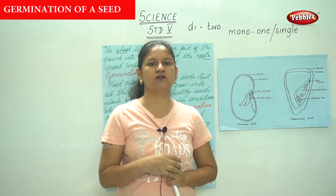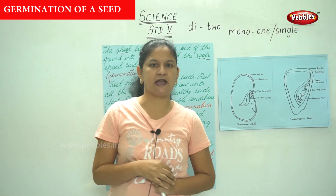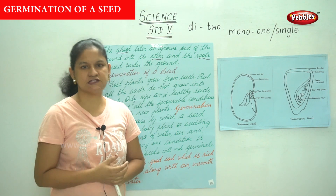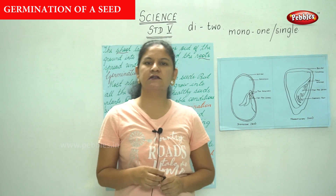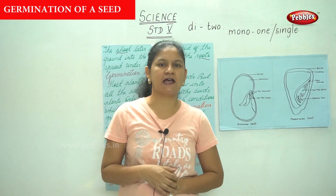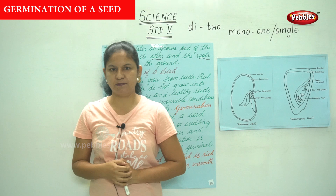If we open the cotyledon we find a baby plant inside that has a root and a shoot, and the shoot later on grows into a stem above the ground, while the roots grow and spread under the ground. The cotyledon has all the food supply that is necessary for a baby plant.